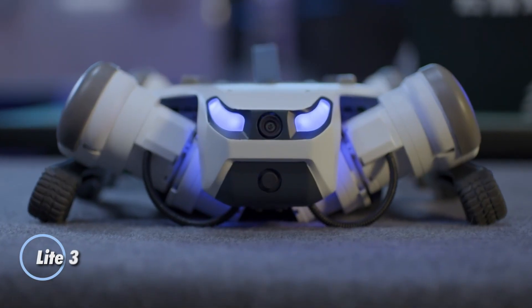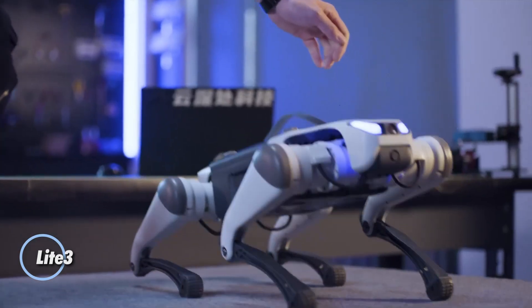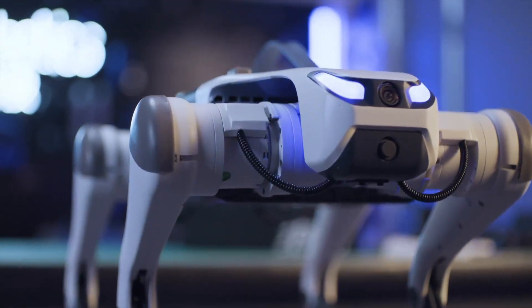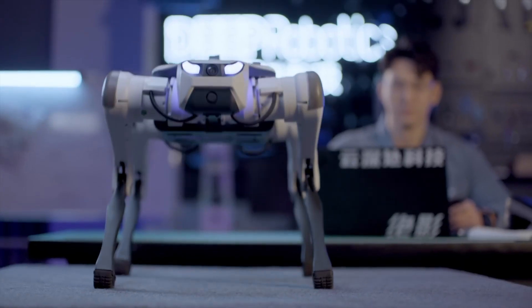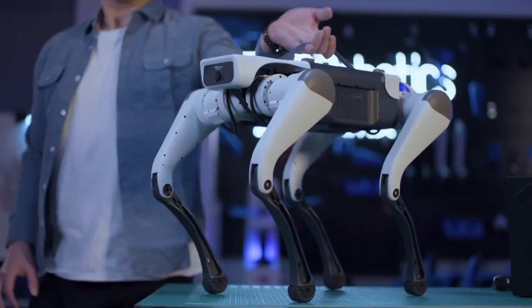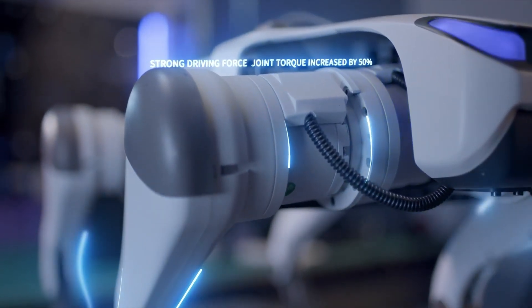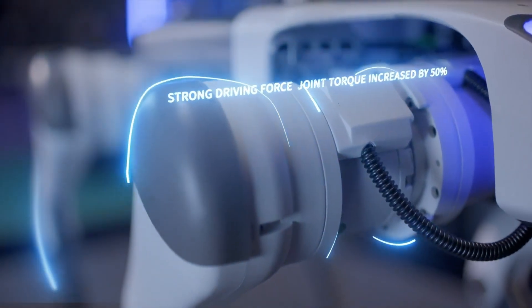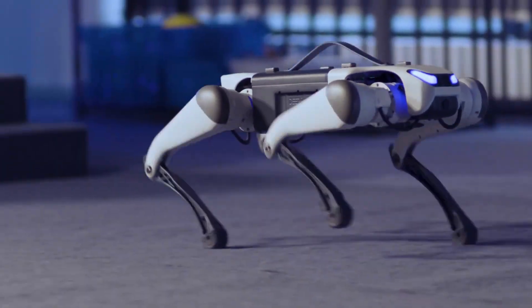The Light 3 is a next-generation robotic platform built to push the limits of mobility. Designed for ultimate versatility, it navigates everything from rugged natural landscapes to complex urban environments with remarkable balance and control. Its advanced sensor suite and AI-powered systems allow it to adapt instantly, enabling it to climb, leap, and move in ways conventional robots simply can't.